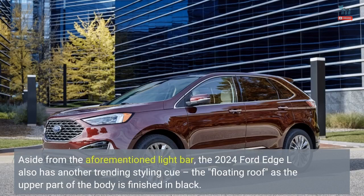Aside from the aforementioned light bar, the 2024 Ford Edge L also has another trending styling cue: the floating roof, as the upper part of the body is finished in black.